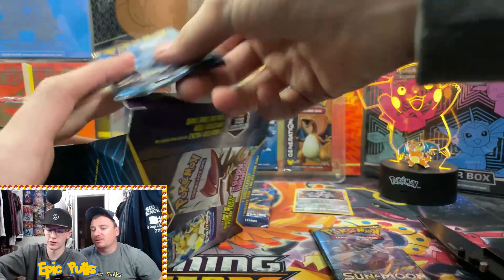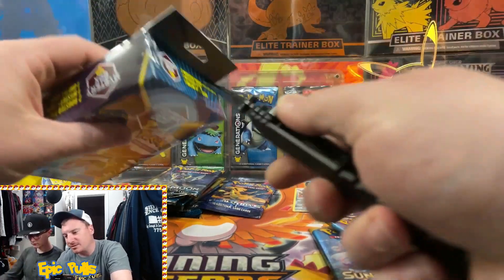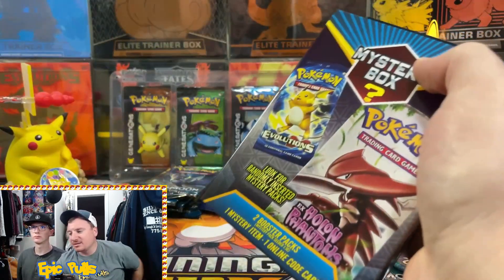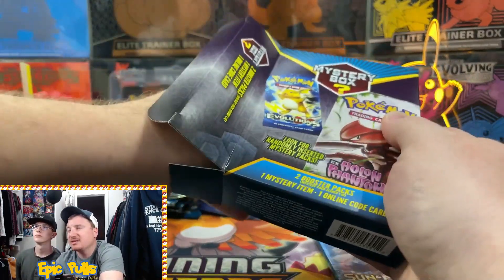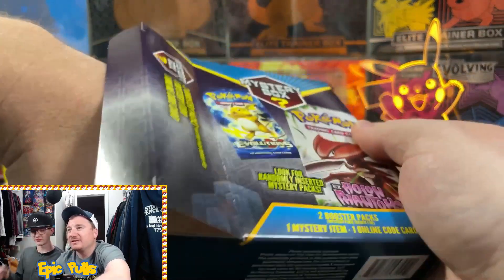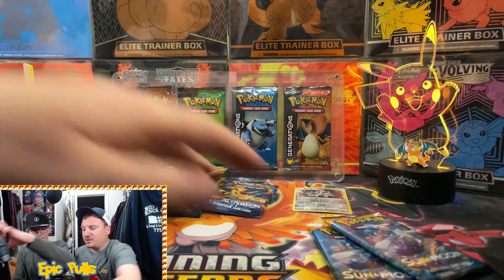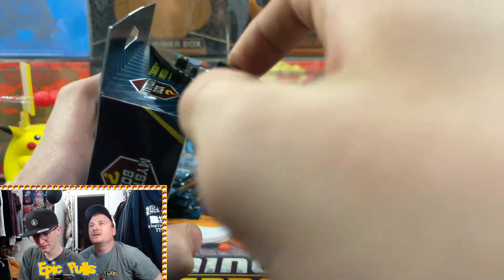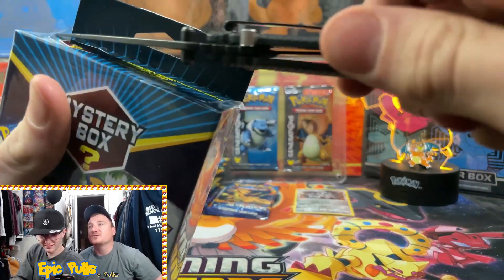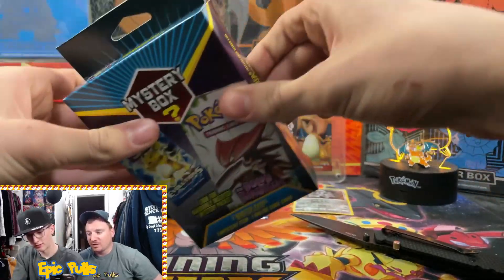Sun and Moon again, Sun and Moon, and a code card with another Metagross coin. Hopefully we can get some other packs besides Sun and Moon base - definitely want to see some big hits and see if these mystery boxes are worth it. Just two Sun and Moon packs again - another code card and another Metagross coin. So far, nothing too big, just one Evolutions pack.